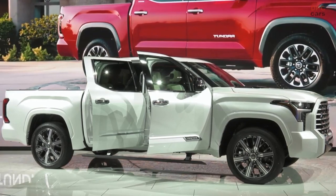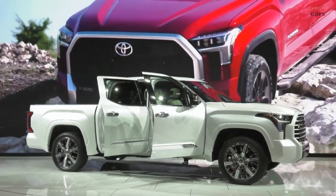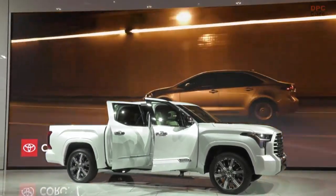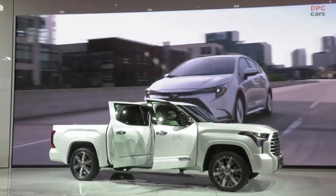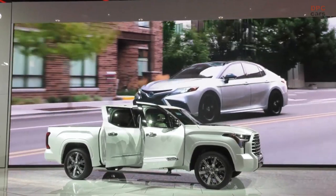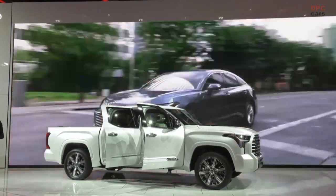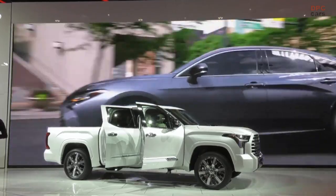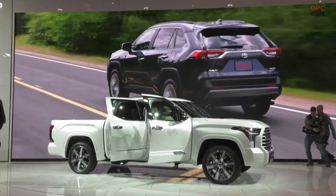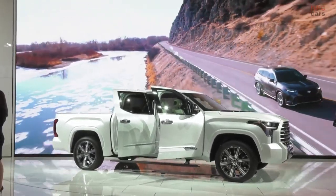You're going to have all the connectivity you need with standard Apple CarPlay, Android Auto, Amazon Alexa, Wi-Fi, and so much more connected to your 14-inch touchscreen display. There's also a Toyota interactive assistant that can be woken by saying things like 'okay Toyota' or 'hi Toyota,' allowing you to access points of interest and adjust the audio and climate inside your vehicle.